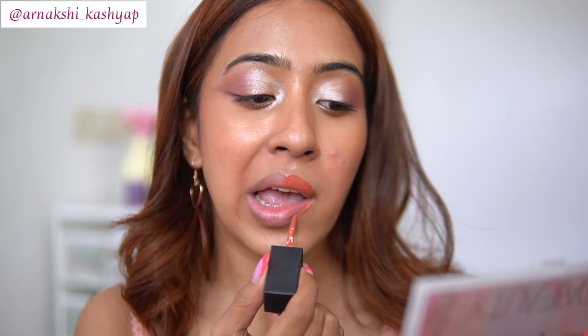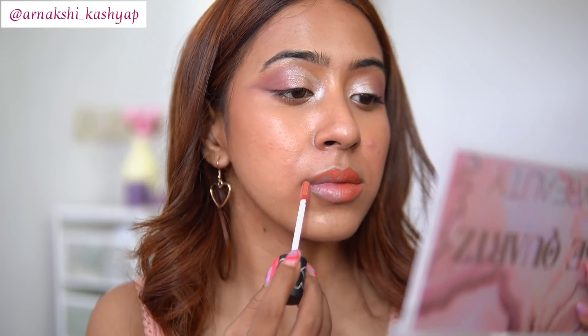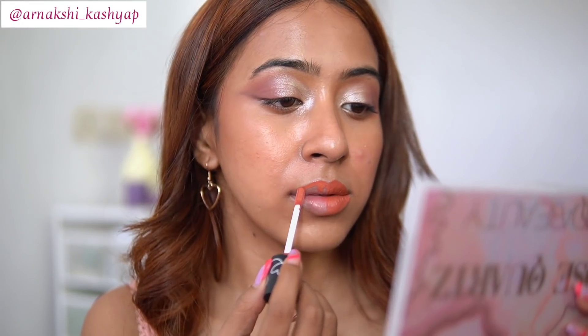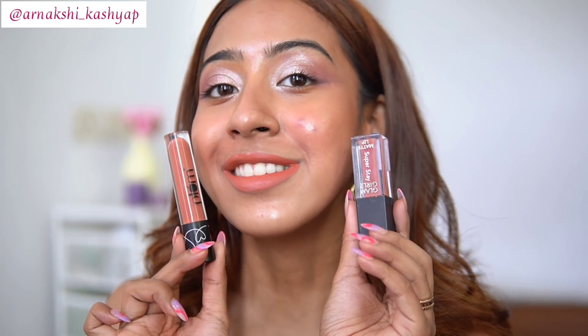I absolutely love the formula of both lipsticks — they are exactly the same, not just the shade but even the formula is very similar. If you have the Plum one you don't need to get the Glam Girls one, but if you don't have the Plum one and want this lipstick, you can save money and buy the Glam Girls one instead. I was going through my collection yesterday when I saw both and thought this is an exact dupe.